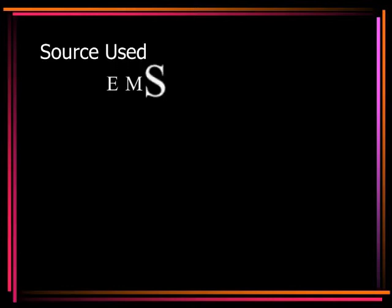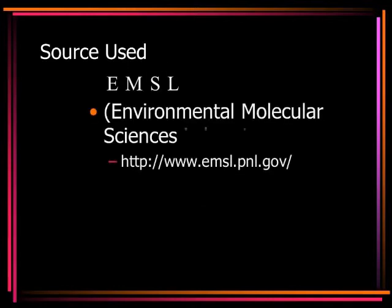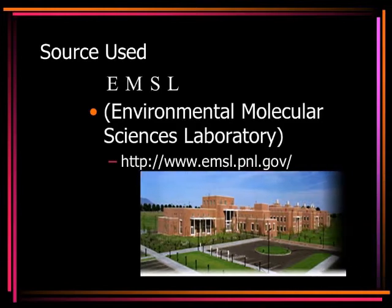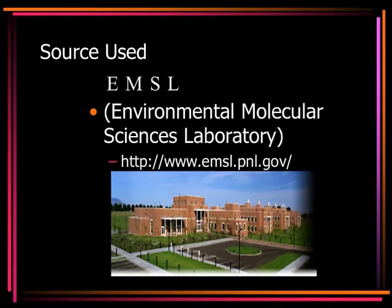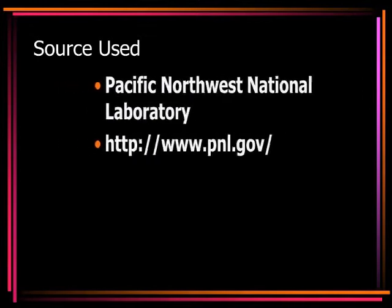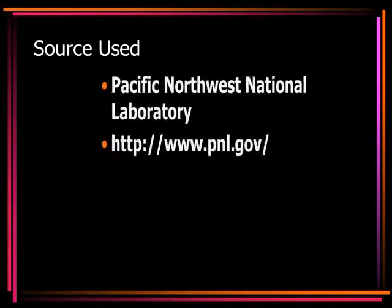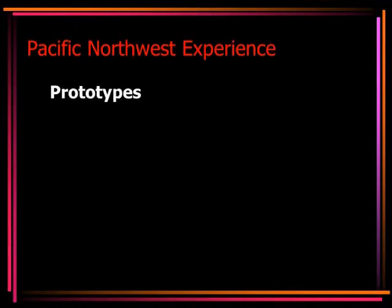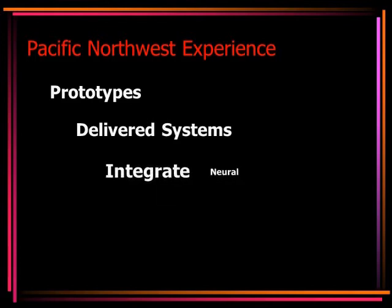One of the sources used for this report is the William R. Wiley EMSL, or Environmental Molecular Sciences Laboratory. The EMSL is a national scientific facility designed for the study and advancement of molecular and computational sciences. Its purpose is to provide a training ground where scientists gain a better understanding of the biological and environmental effects associated with applied energy. One branch of the EMSL is the Pacific Northwest National Laboratory, which has experience developing both prototypes and delivered systems that integrate neural networks with hardware and software.